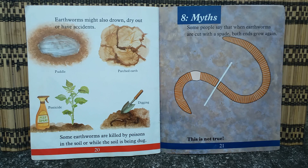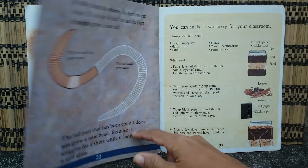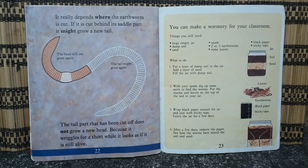Some people say that when earthworms are cut with a spade, both ends grow again. This is not true. It really depends where the earthworm is cut. If it is cut behind its saddle, the front part might grow a new tail. The tail part that has been cut off does not grow a new head. Because it wriggles for a short while, it looks as if it is still alive.